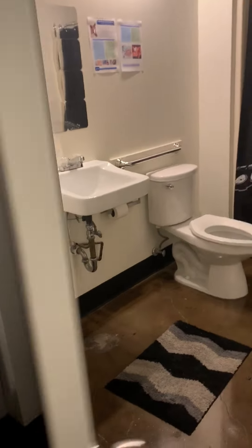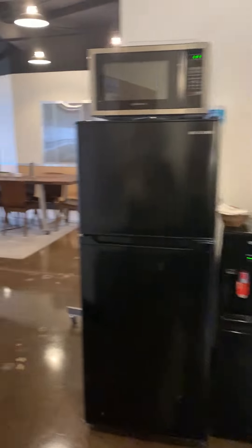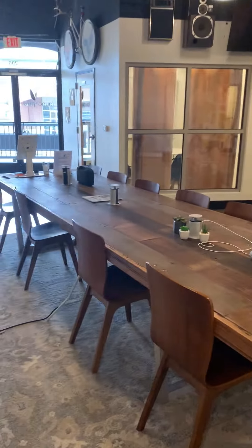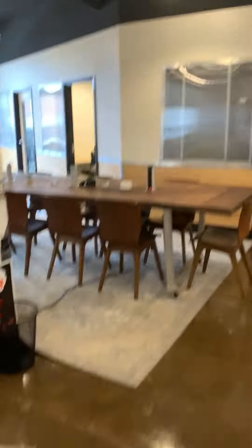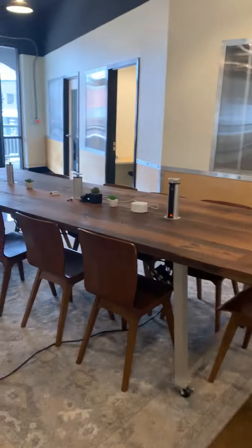First bathroom. Coming back on down here, these are our co-working desks — you can change it up every day if you like, sitting in a different spot with different people. This one's a little bit lower than the other one, so if you like one a little taller or not, it's up to you.